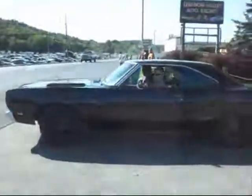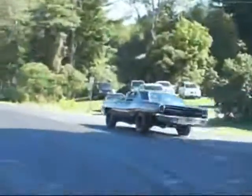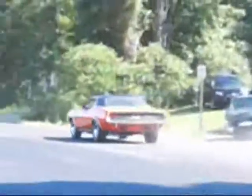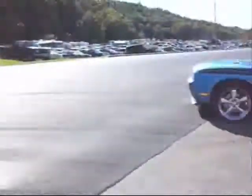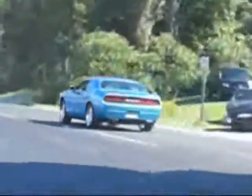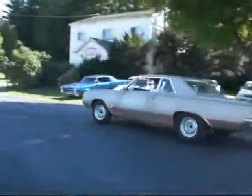All right, we waited all day for this. 440, light them up. 440's bigger. This is what we waited for — Hemi. F85 V8, baby, rocket power.